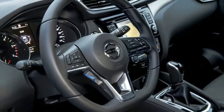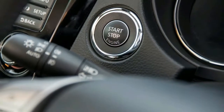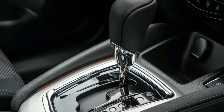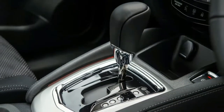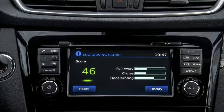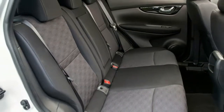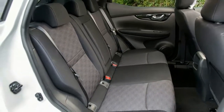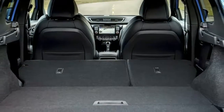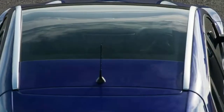Most folks spring for a crossover because they want it all — efficiency, practicality, refinement and ease of use — and this new generation from Nissan seems to meet those standards once again in a fresh new package. I'm not blown away by the vehicle's performance, but that's entirely forgivable in a crossover like this. And while you could get something cheaper, you'd probably end up regretting it, given the Qashqai's level of specification and sophistication.